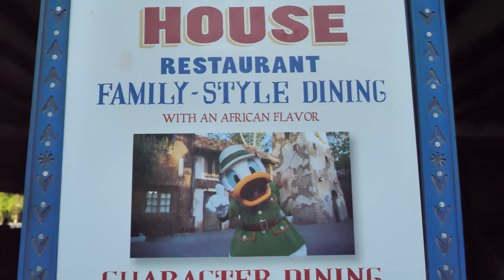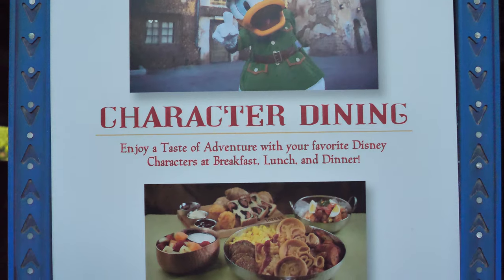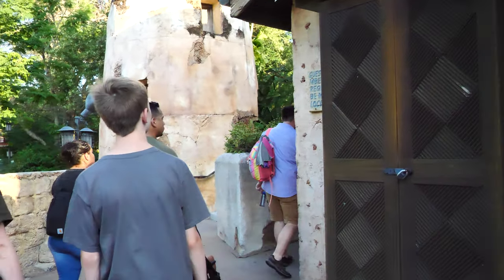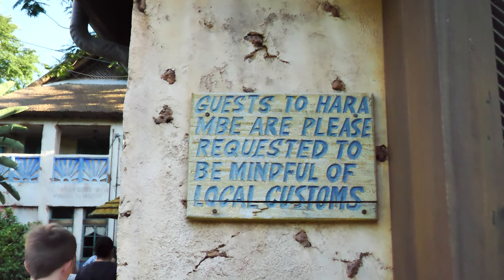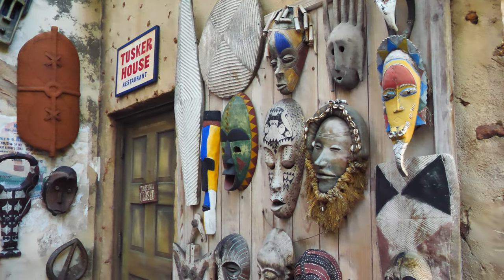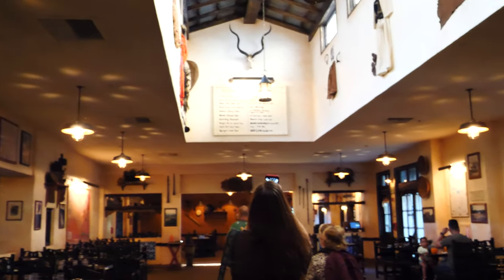And here's the family-style dining. And you get to see — it's like Daisy. And there's your Pricey. So here we head into the Tusker House. When you come to these character breakfasts, you better be ready to shoot because, boy, they're quick. Wow, pretty cool.